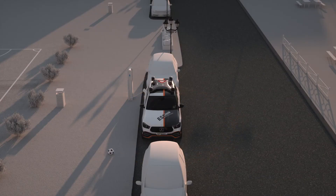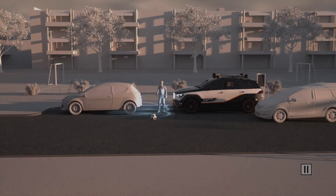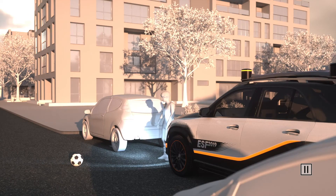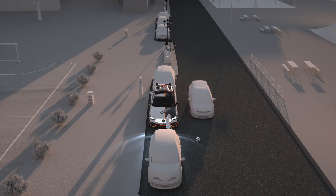If there is immediate danger because the pedestrian continues moving towards traffic, the ESF 2019 issues urgent warnings to both road users. The prominent light signals focus on the endangered pedestrian, so that upcoming traffic is warned at an early stage and can react in time if necessary.